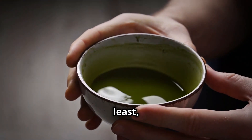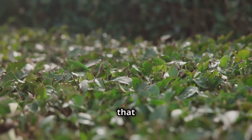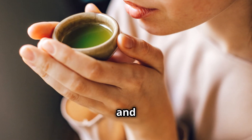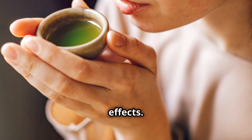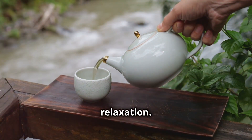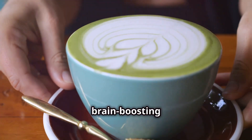Last but not least: green tea. This beverage is packed with compounds that benefit our brains. It contains caffeine for focus and L-theanine for calming effects — the combination improves cognitive function and promotes relaxation. Brew yourself a cup of green tea and savor the brain-boosting benefits.